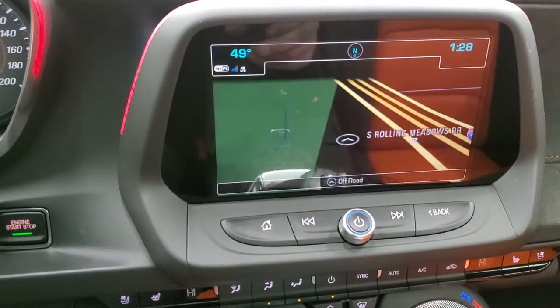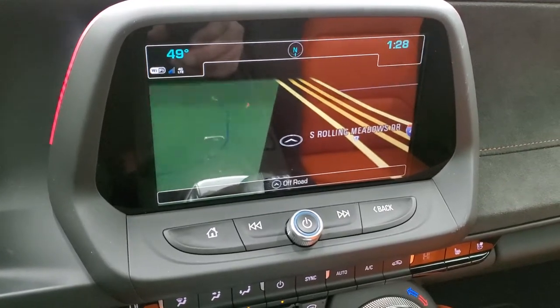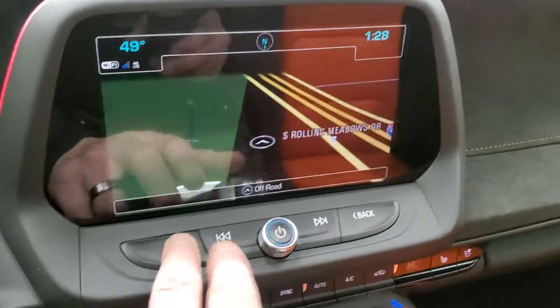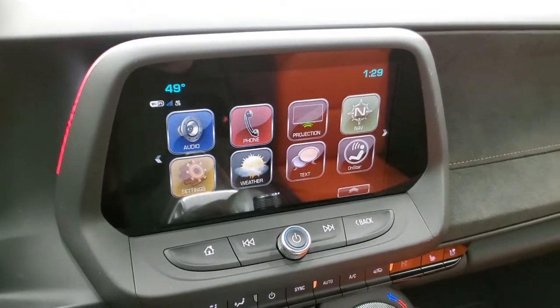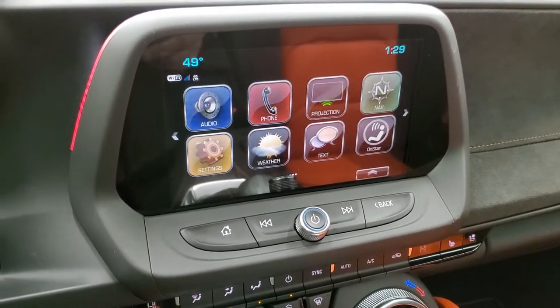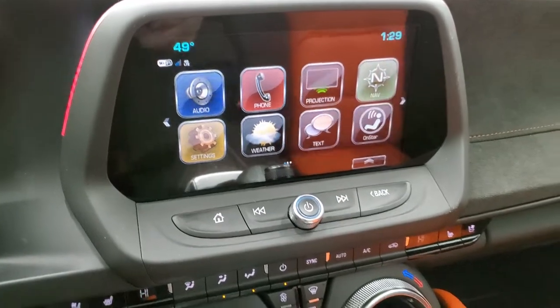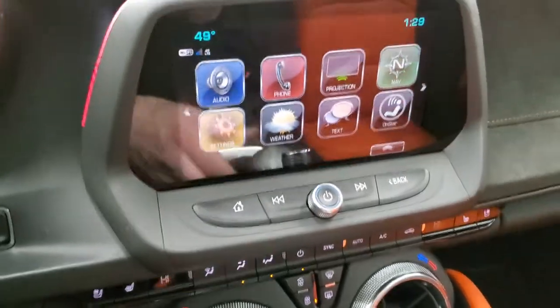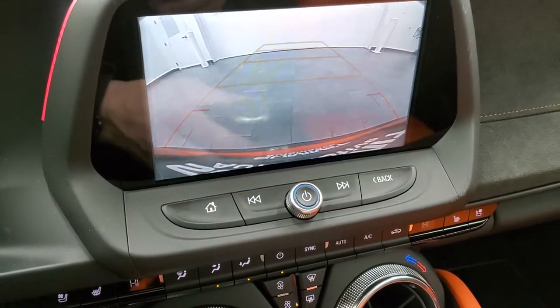This one comes with the Chevy MyLink radio with AM, FM, and SiriusXM radio capabilities. It also has the factory navigation system, and you do get a projection manager where you can project your cell phone to the screen — so if you've got Waze or Google Maps, you can project it to the screen and use a different navigation system or media and music. This is also where your backup camera is going to show up, and that works nicely.